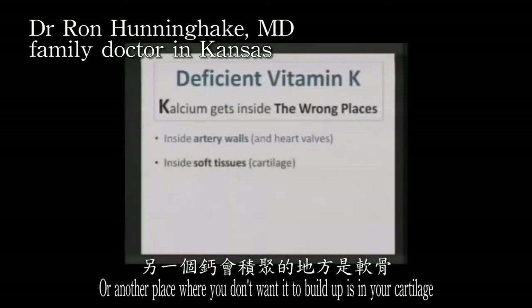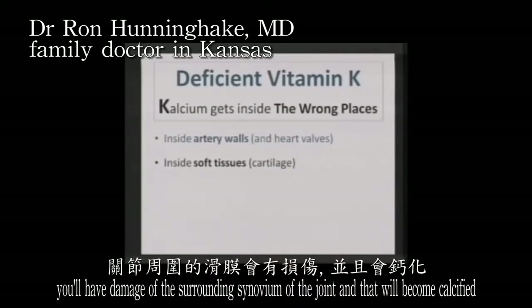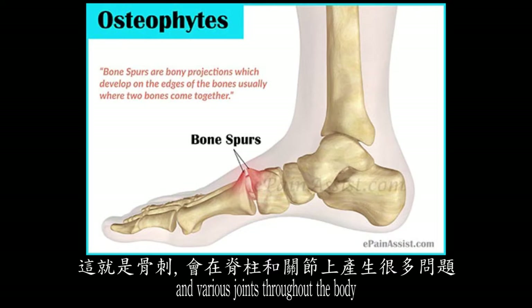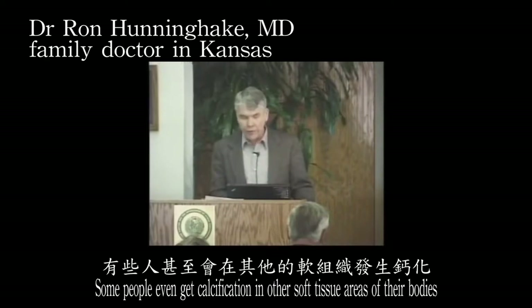Calcium also builds up in cartilage. Many tendons surrounding joints become calcified, the surrounding synovium of the joint becomes calcified, and these become the bone spurs that create problems in the spine and various joints throughout the body. Some people even get calcification in other soft tissue areas.